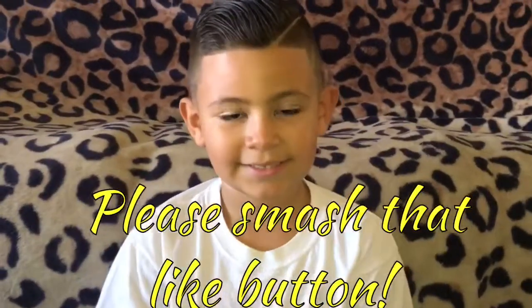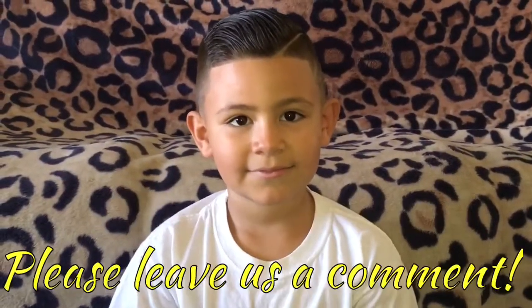Okay friends, thank you again for watching and we will see you next time. Bye bye!